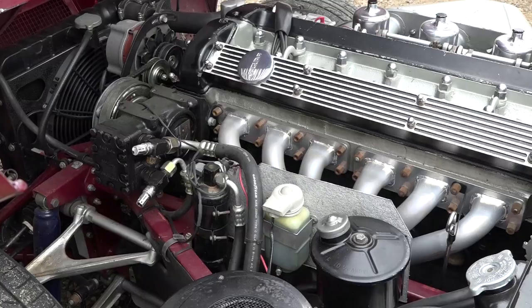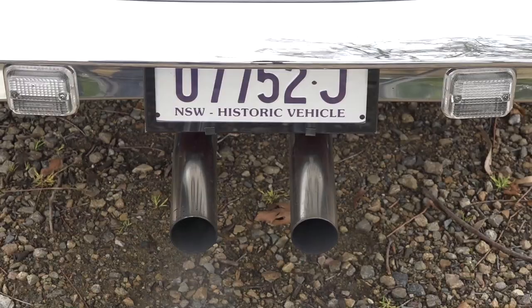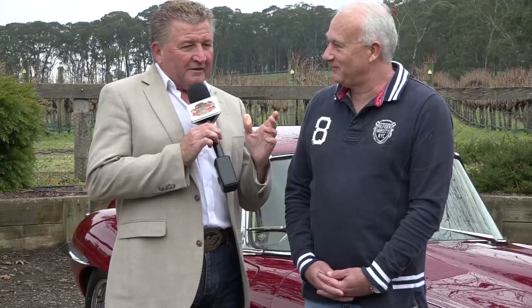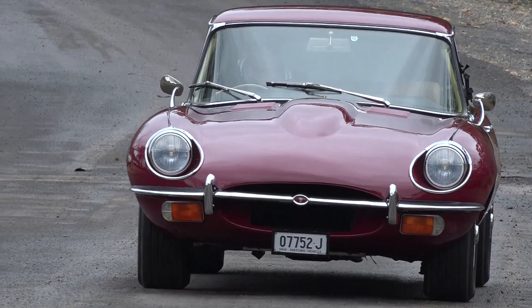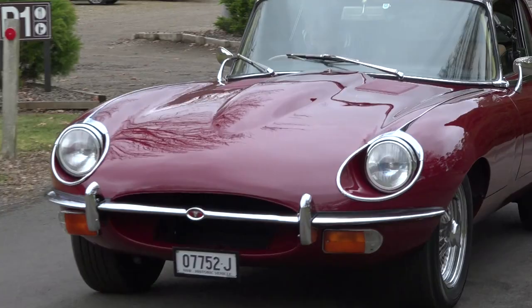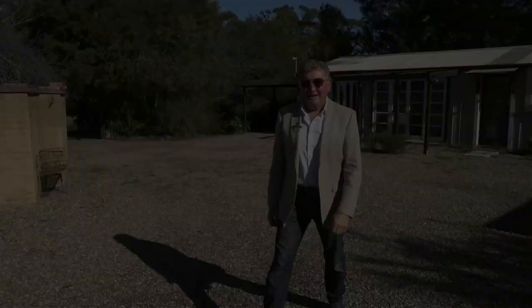Once you start getting around the 4.0-litre and over, you're starting to get into the torque zone. For an engine of its size, they do love to rev and they rev very freely — double overhead cam, triple SUs. When I'm driving it, I actually forget I'm driving a 1969 car. It's beautiful to drive. Nick, it's been an absolute pleasure having a chat with you here today, and thanks for bringing the Jag along. My wife and I love owning it and we've loved bringing you here to have a look.